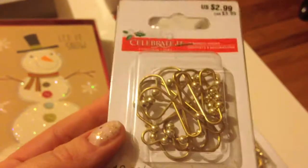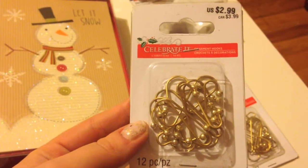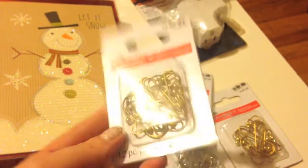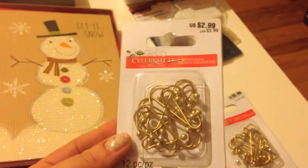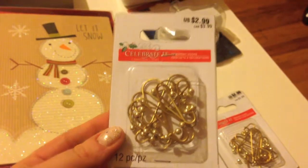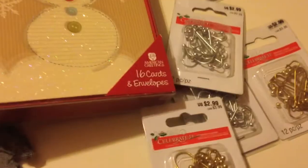These are ornament hooks — basically hooks instead of paper clips. My family often loses the paper clips, so I thought these would be a nice thing to have. They were $3 before the 70% off discount, so I got them for like 89 cents. I picked up a couple — some in silver, some in gold.